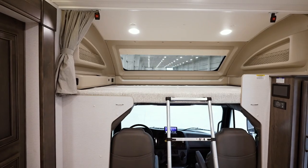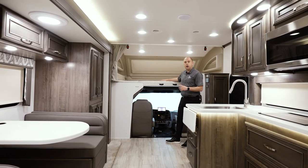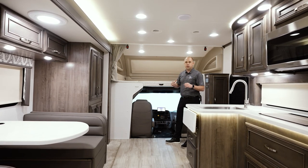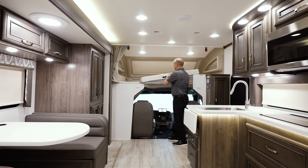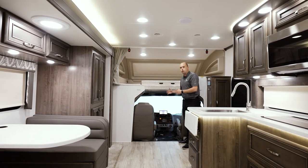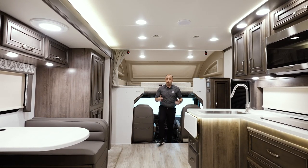This is a Super C, so the overall amount of space is a great benefit. You also have a 750-pound weight capacity up here in the overhead bunk — anyone can comfortably sleep up there, multiple people, full adults, whoever it may be. When you're not using it, you have the ability to move it up for easy access. It's very easy for both driver and passenger to get in and out of their seats.